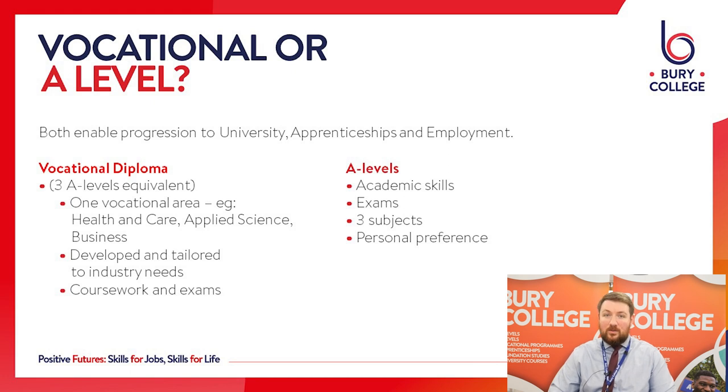On a vocational programme, the skills that you develop will be focused into that specific subject area — for instance IT, Public Services or Performing Arts. The skills that you develop on an A Level programme will be more academic and focused towards passing your exams at the end of the two years. On a vocational programme it's mostly coursework based with a small exam component, and you'll build up your grade over two years.